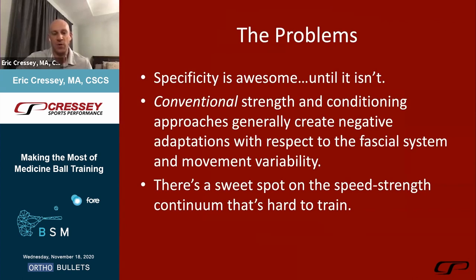Specificity is awesome until it isn't. We know there are certain things we want to train with our athletes to create adaptation — we want to train hip-shoulder separation in some capacity — but that doesn't necessarily mean we can throw you around at a high intensity. We know we have to tickle the kind of adaptation that gives us humeral retroversion in young throwers, but we don't want to push it so far that we wind up with growth plate issues in the proximal humerus.